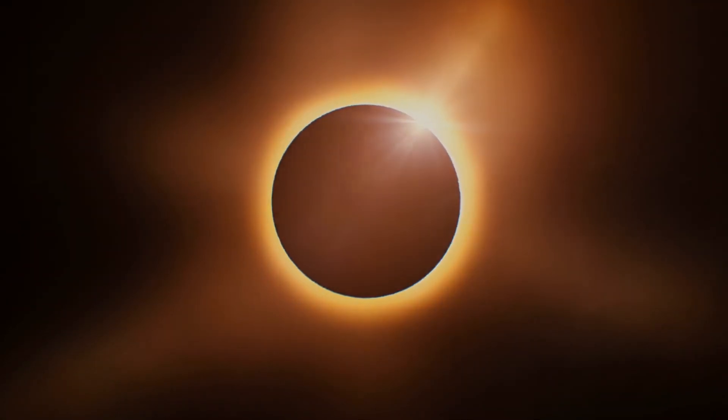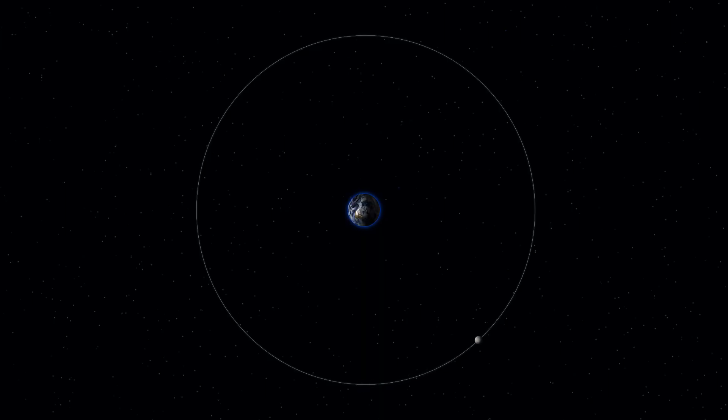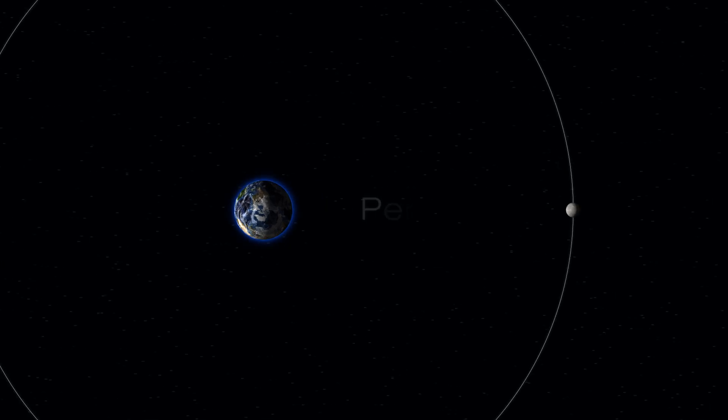The same goes for a solar eclipse. Speaking of the Moon's orbit, when it's closest to our planet, it's called the perigee, also known as a supermoon. It may appear bigger and brighter than a normal full Moon.